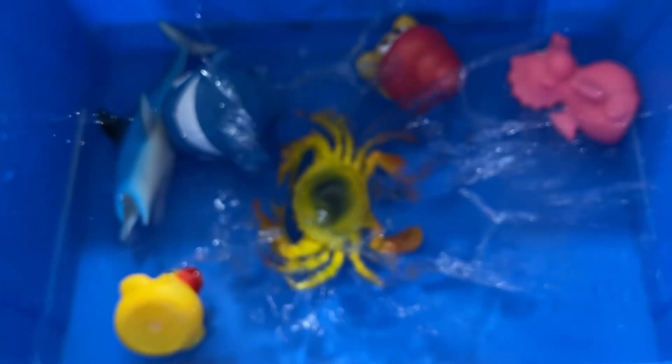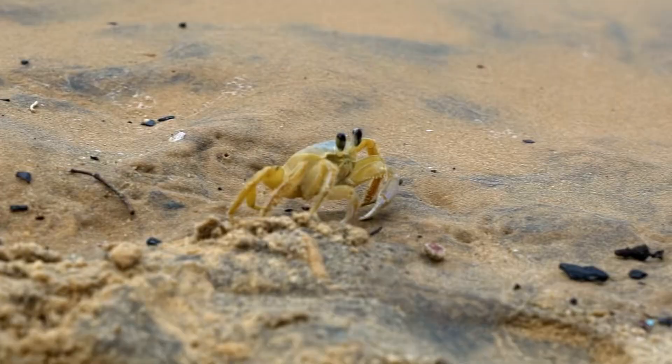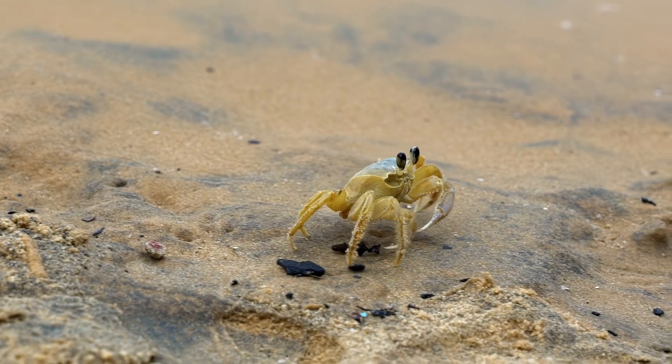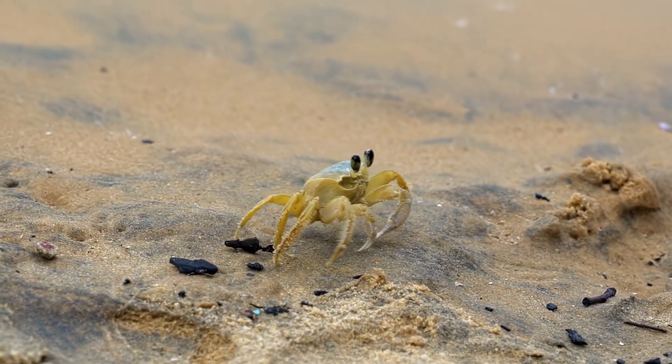Crabs can actually shuffle forwards but very slowly. They walk sideways because they are much quicker that way, as their legs are attached to the sides of their bodies and their joints bend that way.